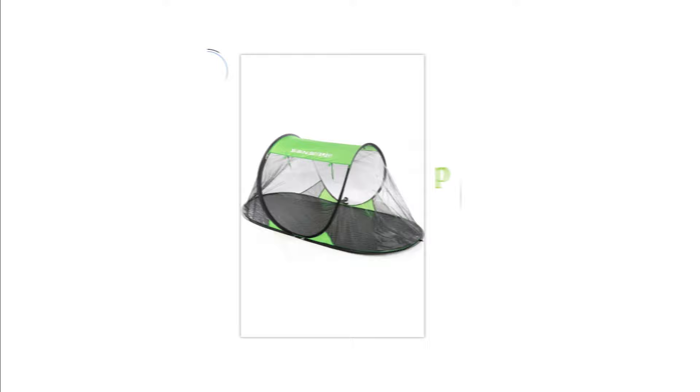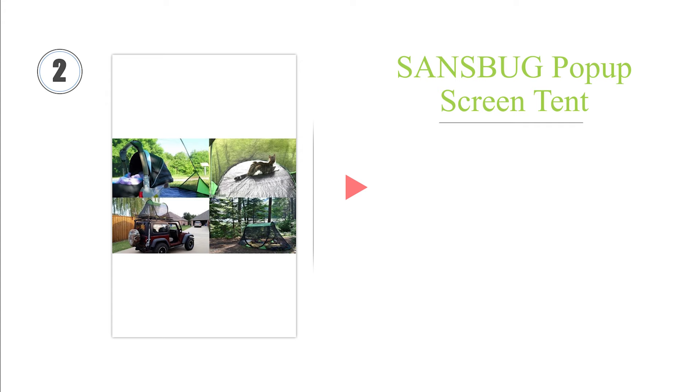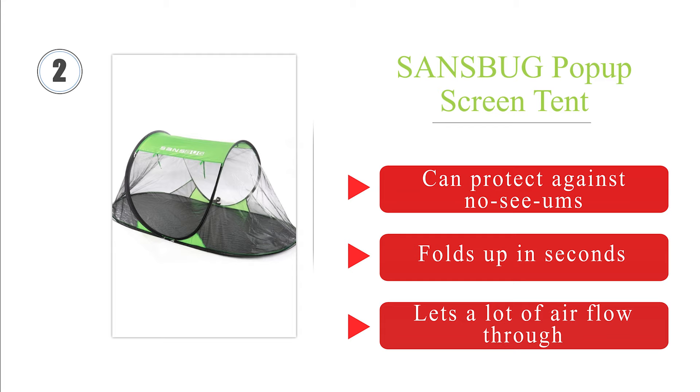At number 2. The Sansbug SB1 PB weighs just 2.5 pounds, making it considerably lighter than a tent to take along on a camping trip, and it offers six linear feet of usable space for a single person to lie down inside. It also features a waterproof tarpaulin floor. It can protect against no-see-ums, folds up in seconds, and lets a lot of air flow through.